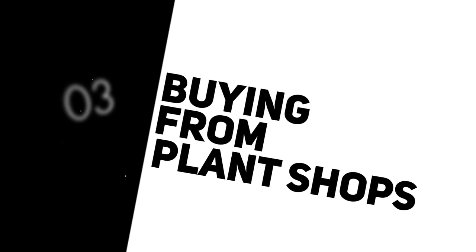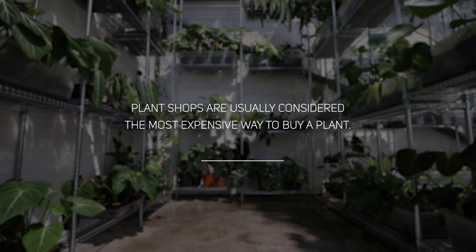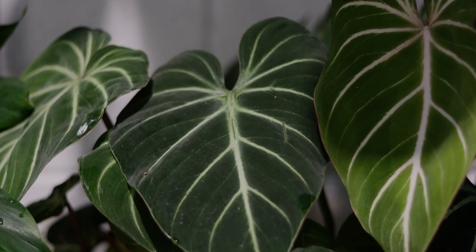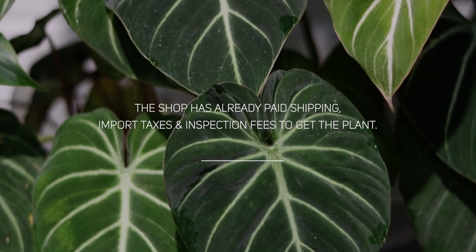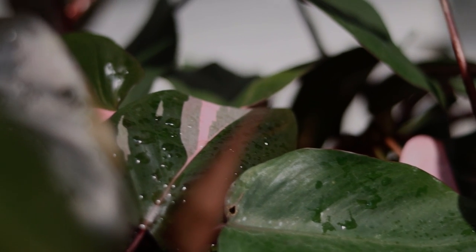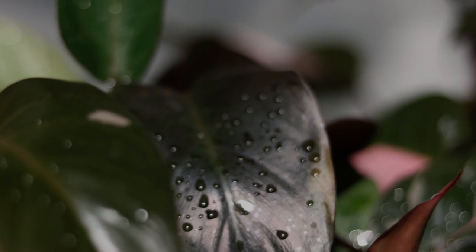Now let's cover the pros and cons of buying from a plant shop. This option is usually, but not always, the most expensive way to buy your houseplant. Plant shops buy from the grower and add a margin for several reasons. First, the shop has already undergone the process of buying direct from the grower, paid all taxes and import fees, undertaken all the risks we've covered, and also accounted for stock losses — any plants dead on arrival or dying shortly after have been factored into the margin.